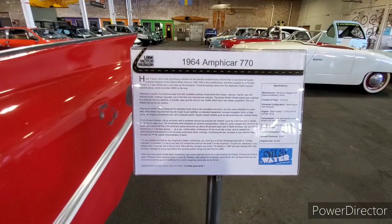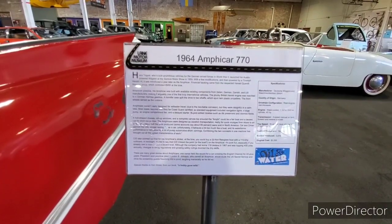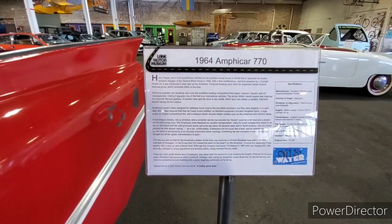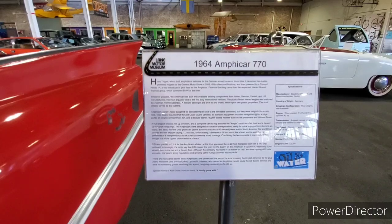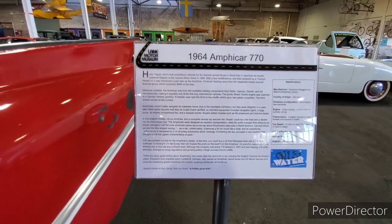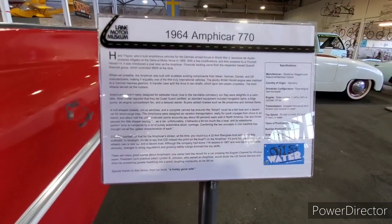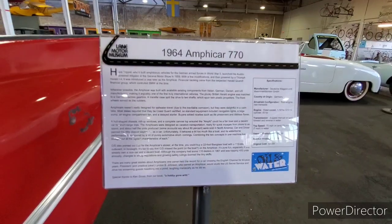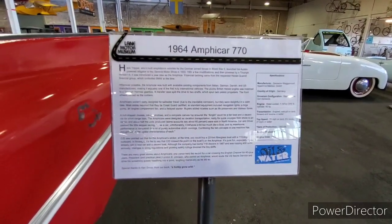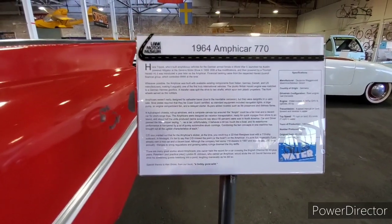Lyndon B. Johnson owned an Amphicar. He would elude the US Secret Service and drive his screaming guests headlong into a pond, laughing maniacally as he did so. Wow, I did not know that — but that's at least hilarious now that I read that.